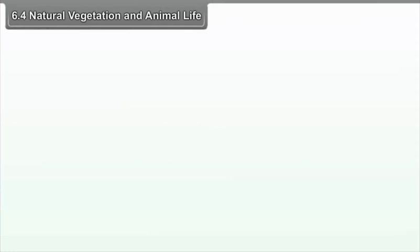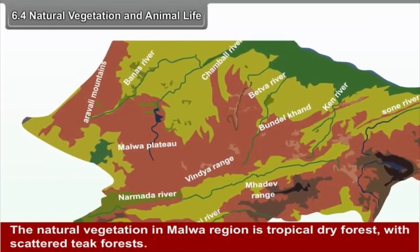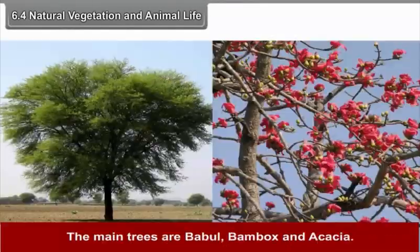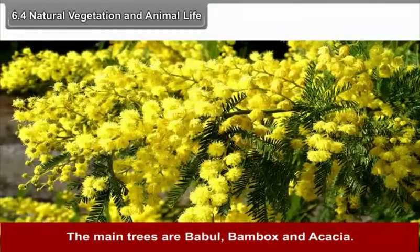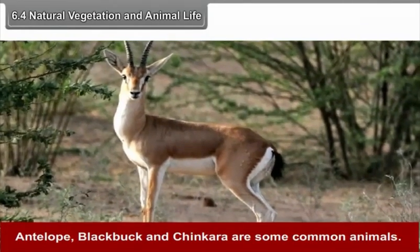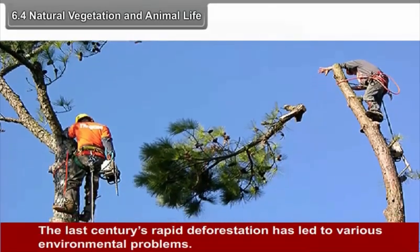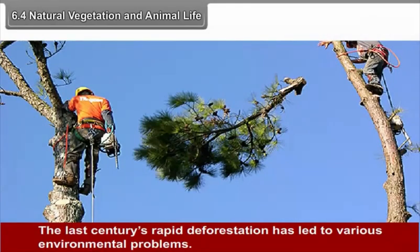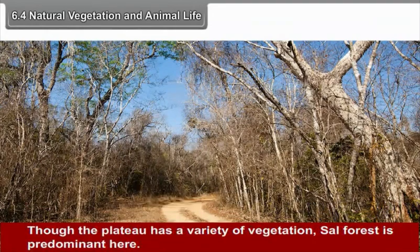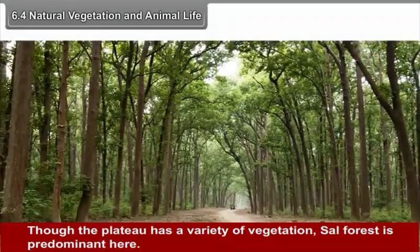6.4 Natural Vegetation and Animal Life: The natural vegetation in the Malwa region is tropical dry forest with scattered teak forest. The main trees are Babul, Bombax and Acacia. Antelope, Black Buck and Chinkara are some common animals. The last century's rapid deforestation has led to various environmental problems. The central highland has dry deciduous forest, and though the plateau has a variety of vegetation, sal forest is predominant here.